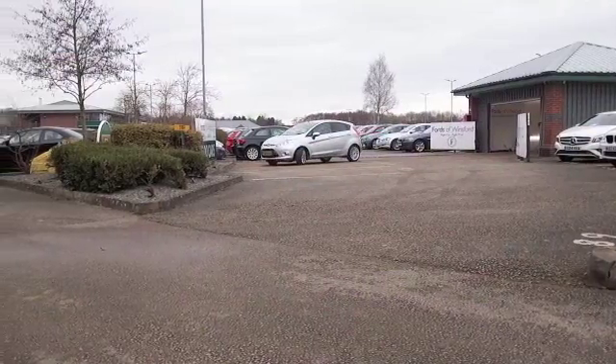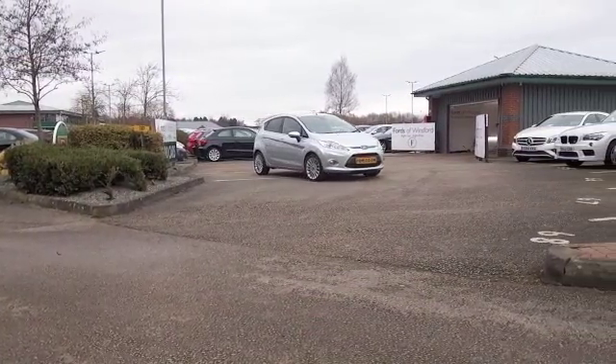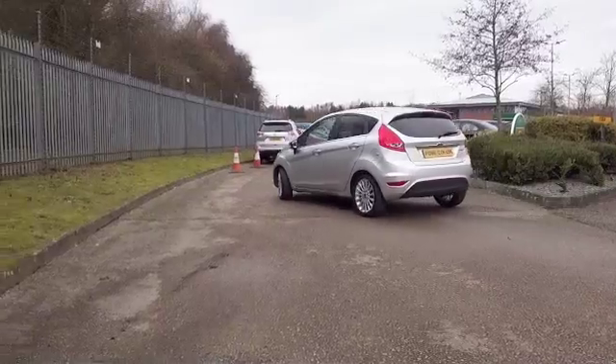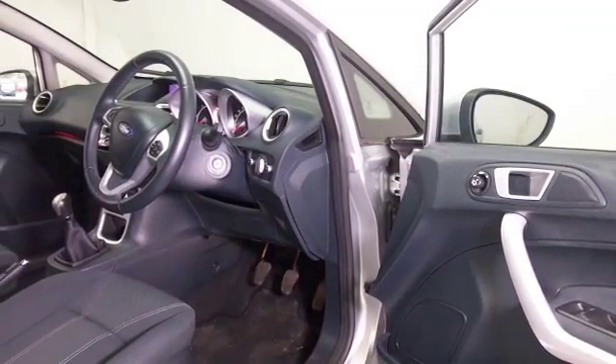Here's a Fiesta looking good in silver with very smart alloy wheels from 2012. This is a 1.4 diesel, which is going to be very easy to live with, and a very comfortable cloth interior with climate control, Bluetooth, and DAB.